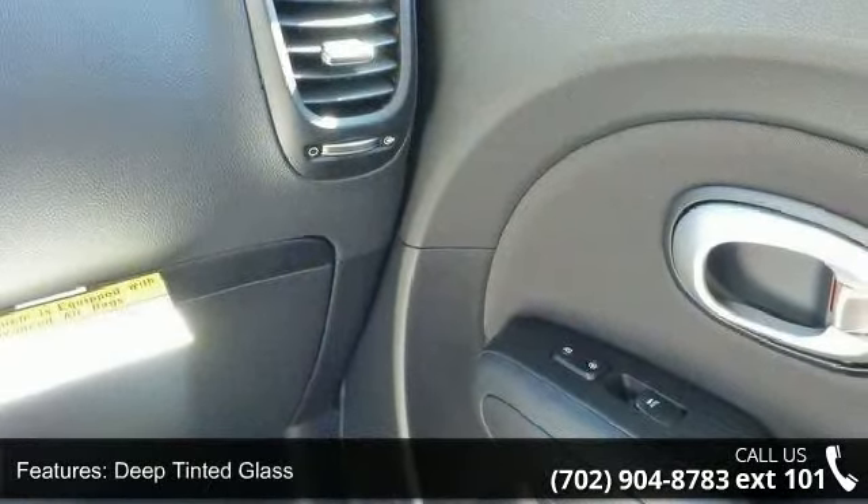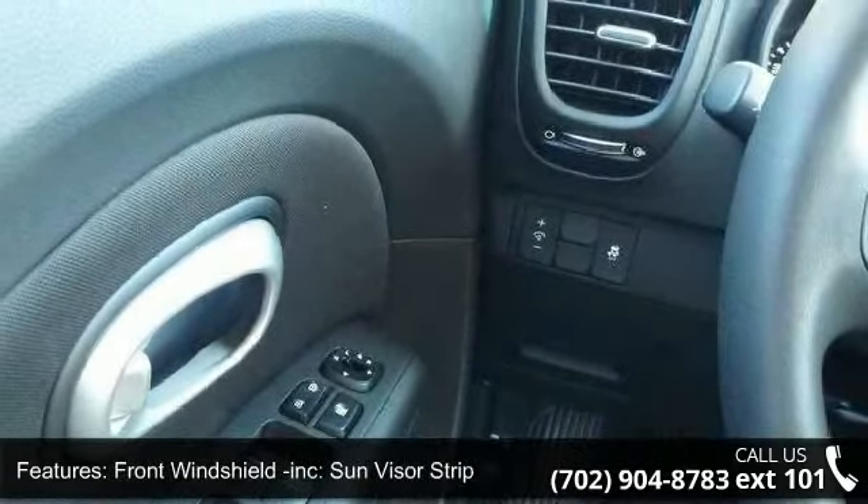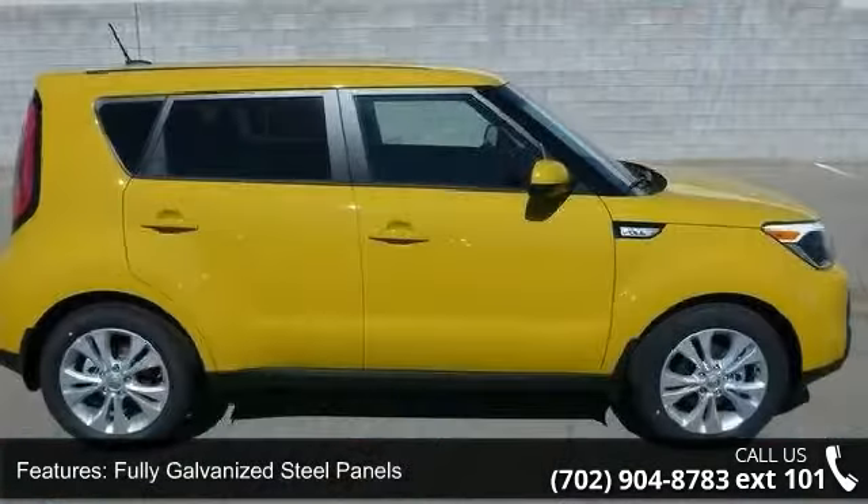Fully galvanized steel panels, liftgate rear cargo access, tailgate rear door lock included with powered door locks and tires P215-55R17.